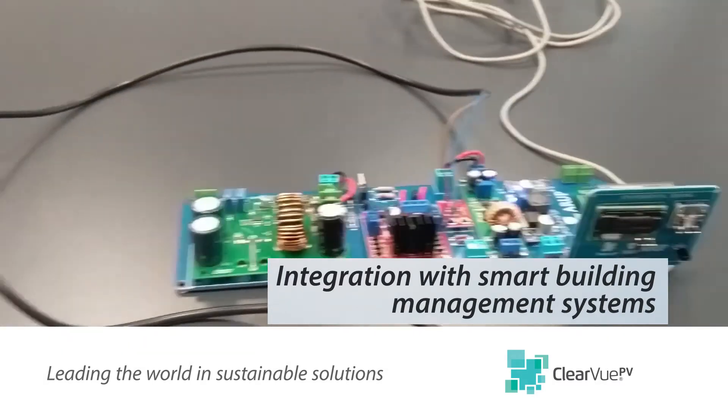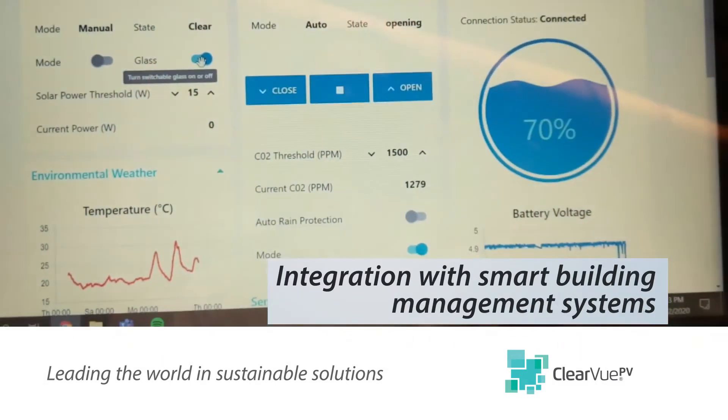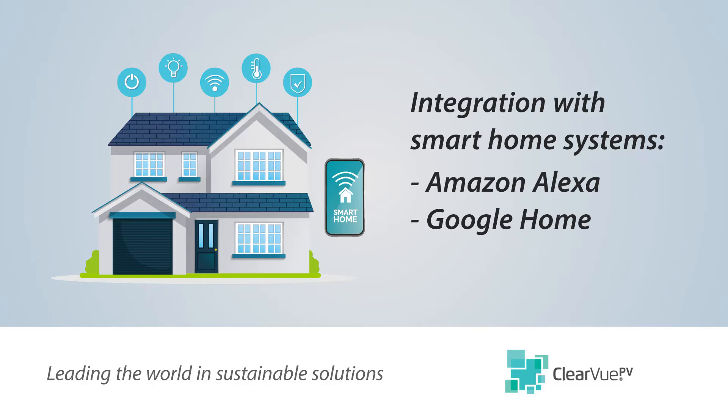Our controller can be integrated with smart building management systems as well as residential home automation systems such as Amazon Alexa and Google Home.